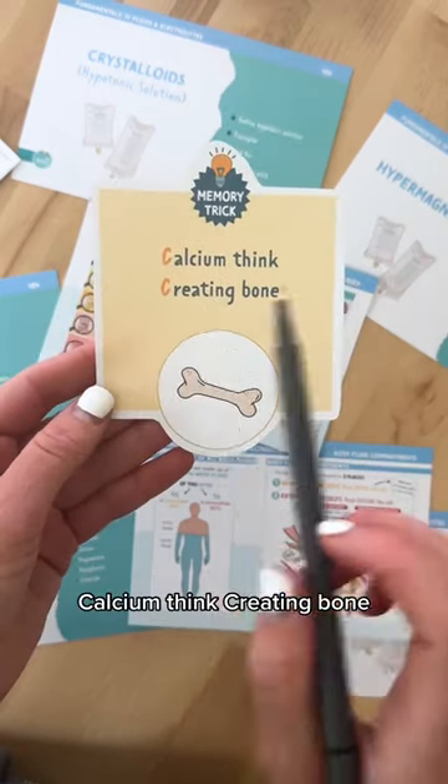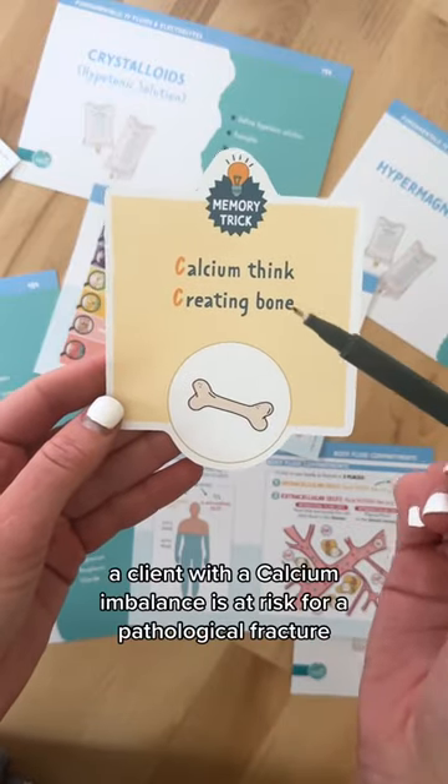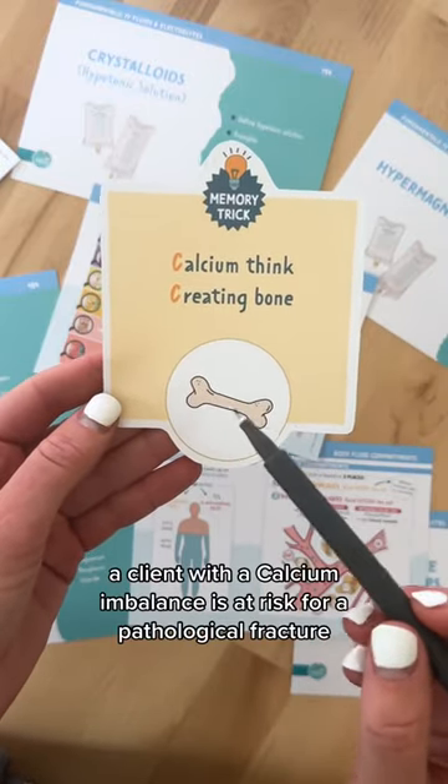Next is calcium — think creating bone. A client with a calcium imbalance is at risk for a pathological fracture.